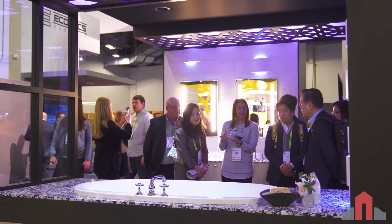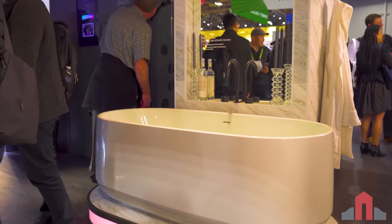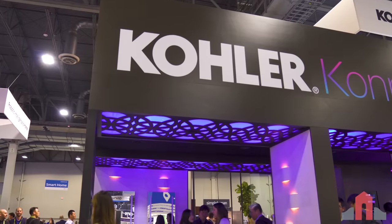Where can consumers see the real benefit? A great use case is our Perfect Fill bathtub, which lets the consumer preset how much water they want in the tub and at what temperature. They can be downstairs doing their dishes, hanging out with their kids, and start filling the bathtub. So 20 minutes later they walk into their bathroom and it's already ready for them. It's all about convenience and helping get back those couple moments of their life.